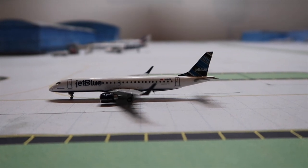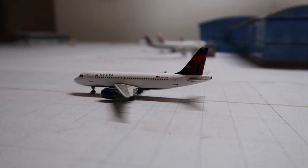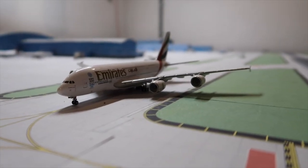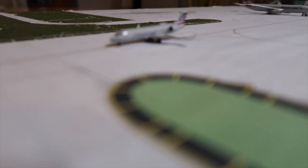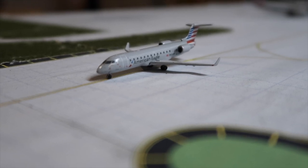A JetBlue ERJ190 is heading to the runway for Boston. A Delta A320 is heading out to Salt Lake City. An Emirates A380 is obviously heading out to Dubai. An American CRJ200 is leaving maintenance and will head out to Philadelphia.